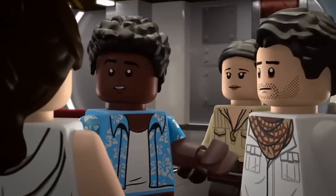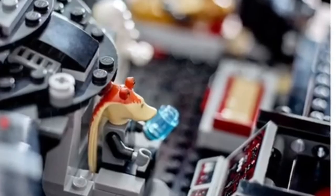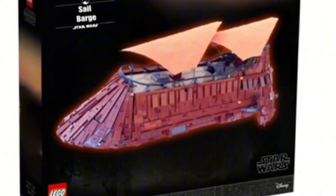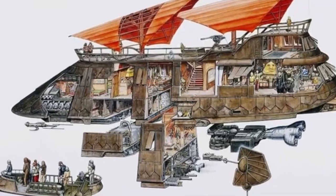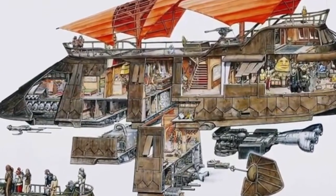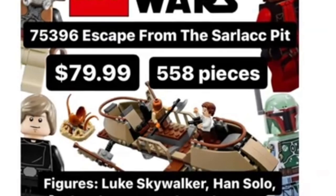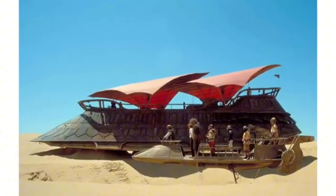But where LEGO Star Wars is really set to soar in 2025 is in the expansion of its storytelling potential. The leaks suggest that LEGO is doubling down on sets inspired by the Mandalorian, Ahsoka, and the ever-expanding Star Wars TV universe. One of the most exciting rumored sets is a large-scale model of the Razor Crest, this time featuring a fully detailed interior, more accurate proportions, and a lineup of minifigures that includes Din Djarin in his full Beskar armor, Grogu, and some of the most memorable characters from the series. This Razor Crest is going to be the ultimate tribute to one of the most beloved shows in Star Wars history.